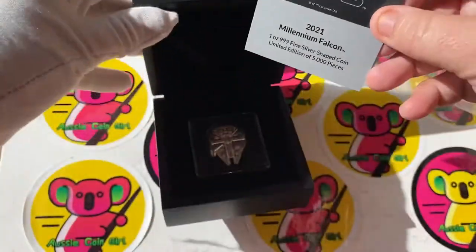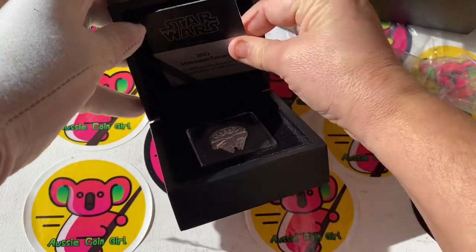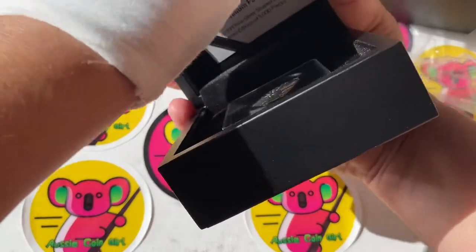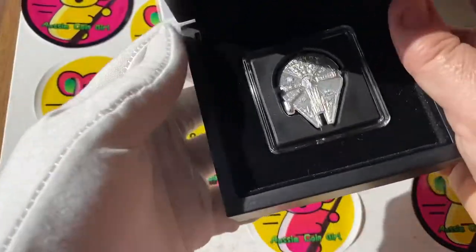Beautiful piece! Anything Star Wars is beautiful, but this is shaped like the Millennium Falcon - there are going to be a lot of people out there going 'agor' when they see it!